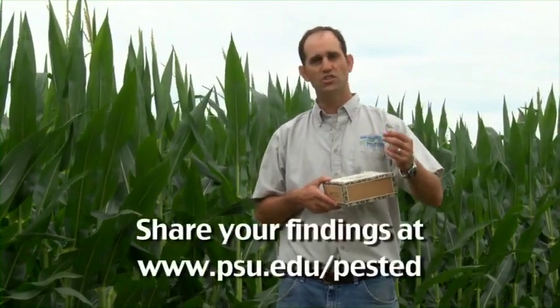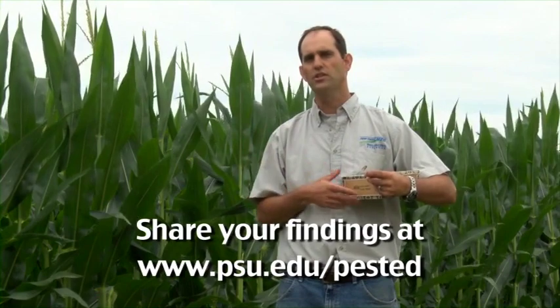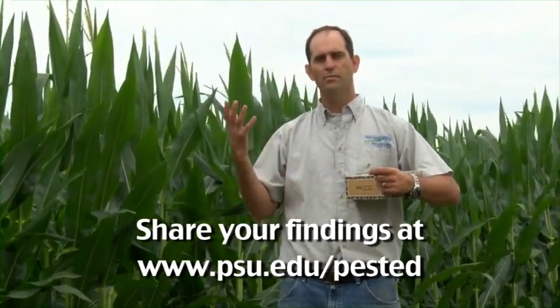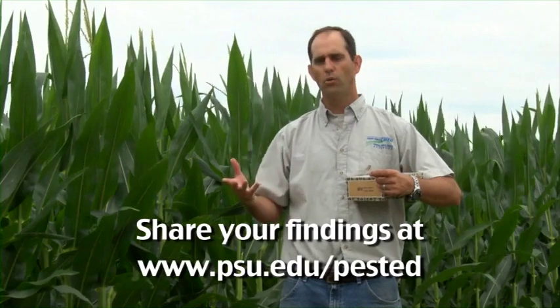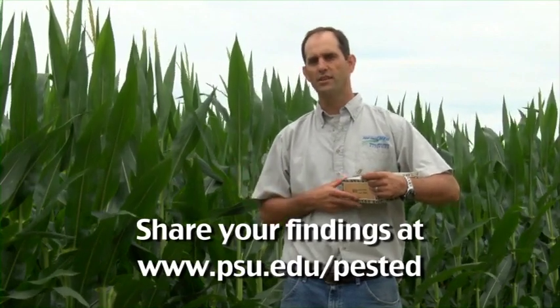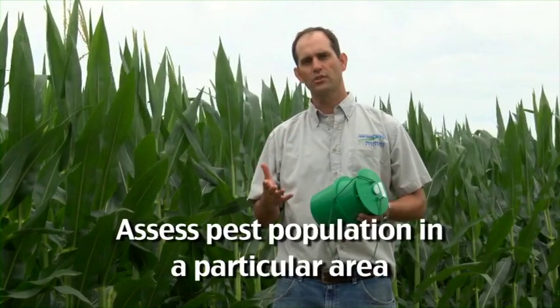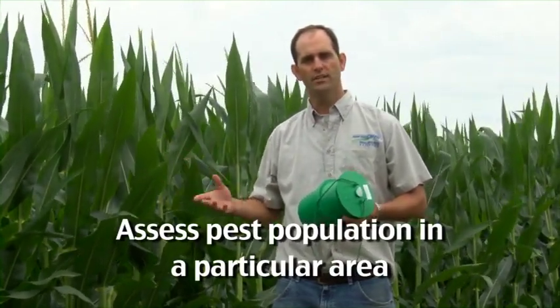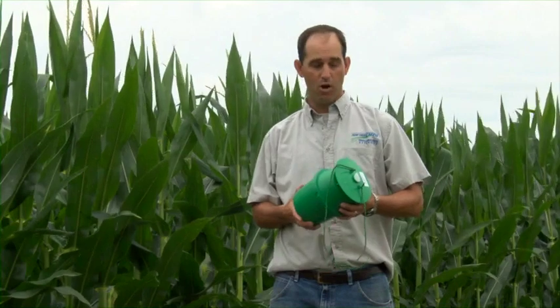So when you see these moths, all you have to do is count them and then you can share that information with someone like myself who's coordinating a regional effort to trap for black cutworm. We can share that with a larger audience and tell people across the state what portions of the state are at risk from black cutworm that year. There are two reasons you can use pheromone traps to look for moths: one is to assess the population locally to see what the risk is to a particular field or area from a moth pest species.